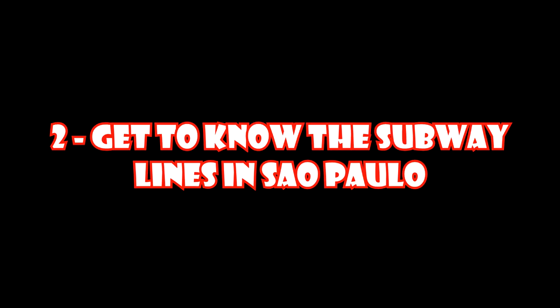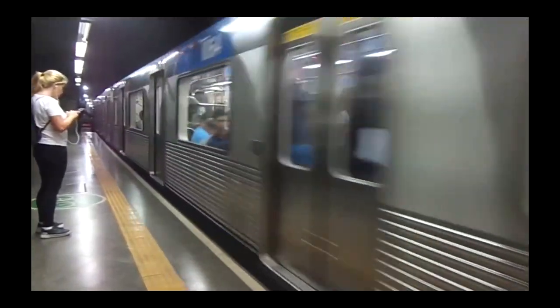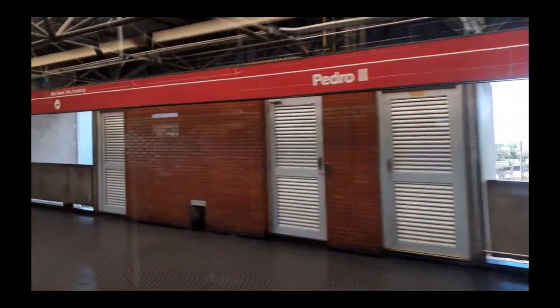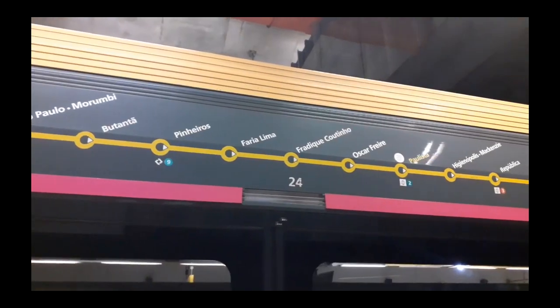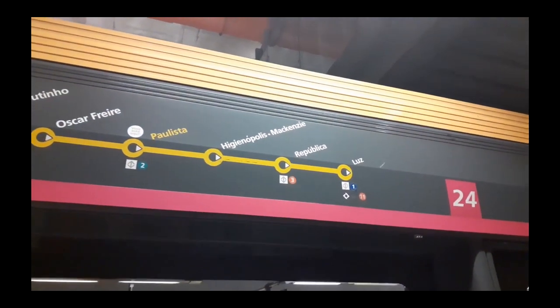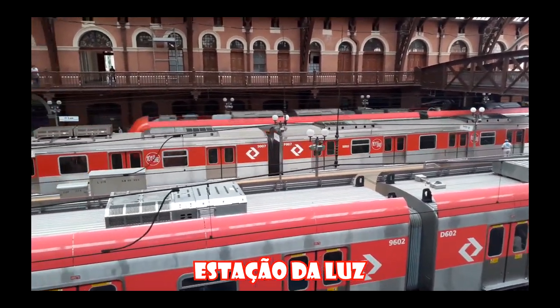Tip number two: the subway lines in São Paulo. We have the blue line that goes from north to south — north is Tucuruvi, south is Jabaquara. We have the red line which is east to west — east is Corinthians Itaquera, west is Palmeiras Barra Funda. We have the yellow line which on one end is São Paulo Morumbi and the other end is Estação da Luz. Estação da Luz is a big train station that you get off at when you come from the airport on the express train.